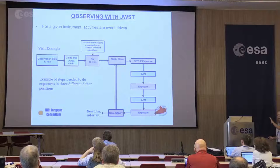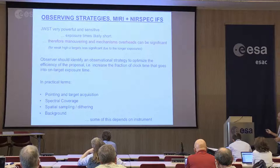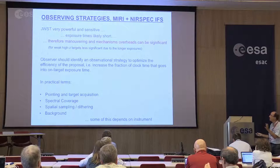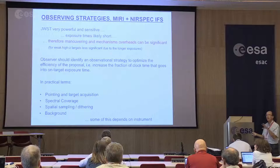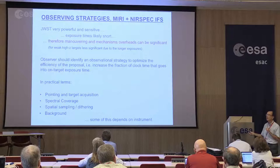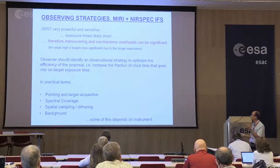This is the general process of a typical visit, a typical observation. Since James Webb is so powerful and sensitive, the exposure times are going to be short — minutes to a few hours — and therefore these overheads associated with maneuvering and mechanisms could be significant, at least for many galactic studies and nearby universe science. We have to make an effort when preparing our observations to make the most out of the time, and really improve the efficiency of the proposal.